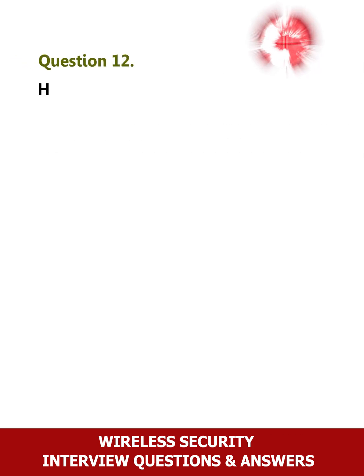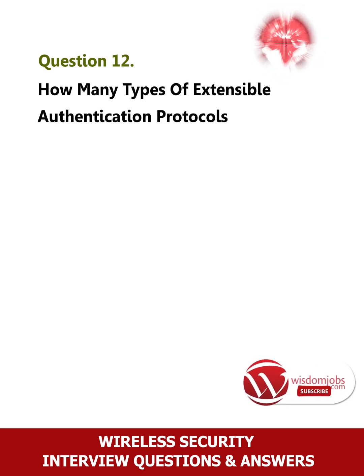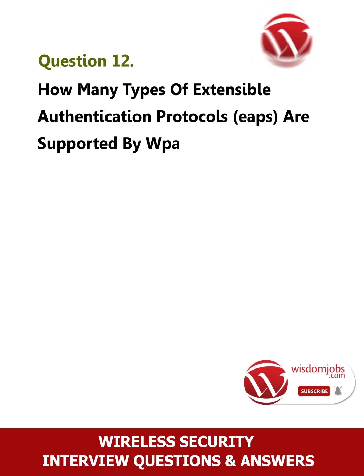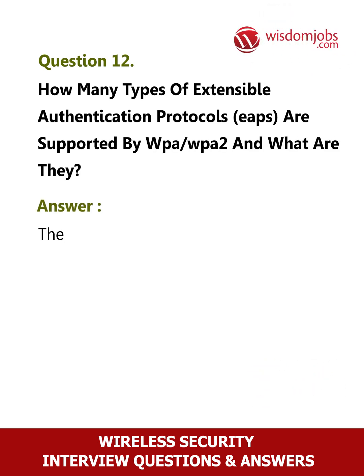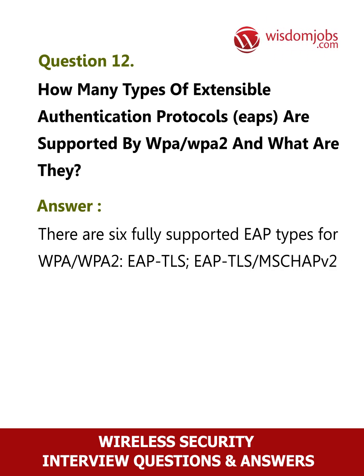Question 12: How many types of extensible authentication protocols (EAPs) are supported by WPA and WPA2, and what are they? There are six fully supported EAP types for WPA and WPA2: EAP-TLS, EAP-TTLS/MSCHAPv2, and others.